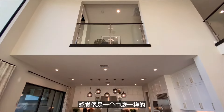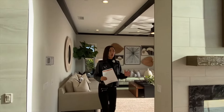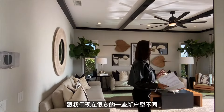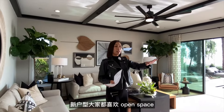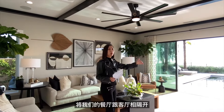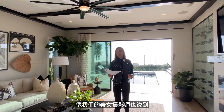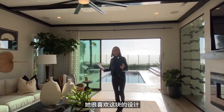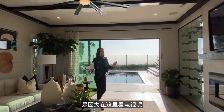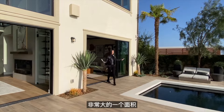往上看是走廊、主卧和墙面，感觉像是一个中庭。跟很多新户型喜欢open space不同，这个户型用一个壁炉将餐厅和客厅隔开。我们的摄影师也说她很喜欢这个设计，因为在这里看电视会感觉更有隐私性。来到后院，面积非常大。